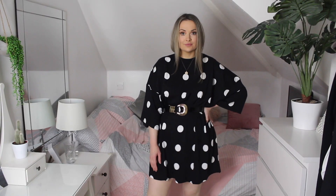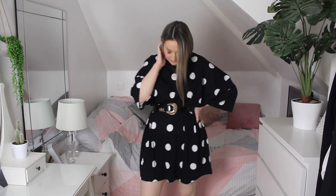I spotted this belt on the website and thought it was really nice — I haven't got one like it. It's got a mock croc finish and a gold buckle. I got it in a medium with the intention of wearing it as a waist belt. These look great with t-shirt dresses to cinch everything in. I'm really pleased with this one and I'm definitely going to keep it.